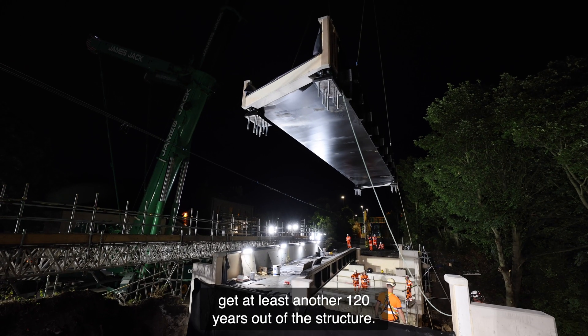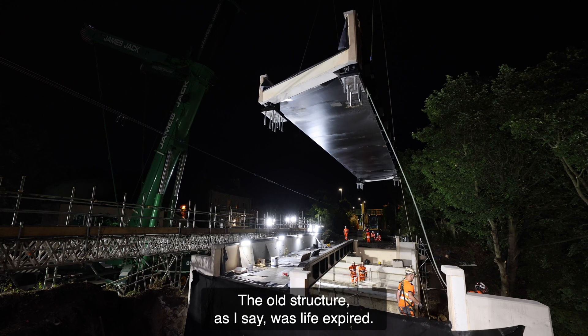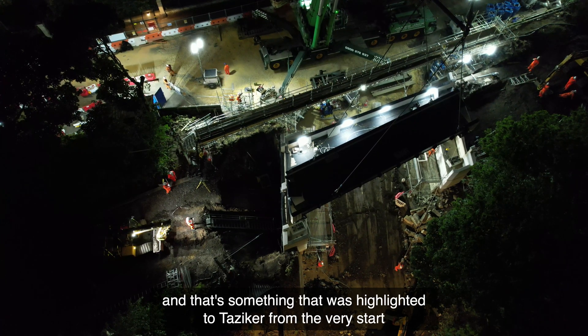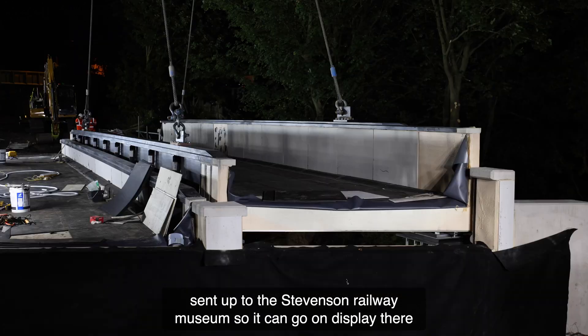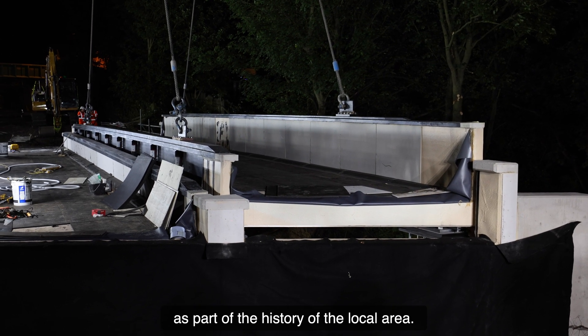We needed to ensure that it gives Metro and Nexus the design that we wanted and would give us the assurance going forward that we would get at least another 120 years out of the structure. The old structure was life expired and the timber deck was significantly rotted, but the makers plate was saved. That was highlighted to Tazica from the very start of the project, and it's been sent to the Stephenson Railway Museum so it can go on display as part of the history of the local area.